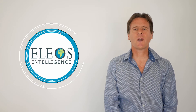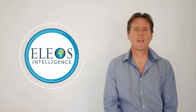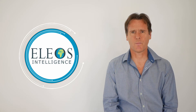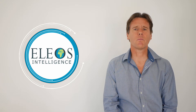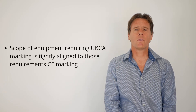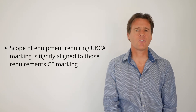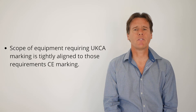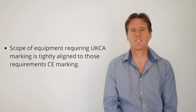As part of the United Kingdom's exit from the European Union, the UK government has introduced the UK conformity assessment mark. UKCA marking is the new conformity marking requirement that will be used for goods being placed on the market in Great Britain. The scope of equipment requiring UKCA marking is tightly aligned to those requiring CE marking. So as a general rule, if your product required CE marking to be sold in Great Britain, it will most likely soon require UKCA marking.